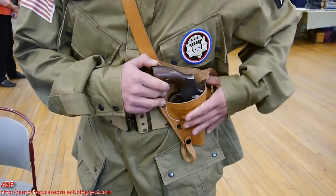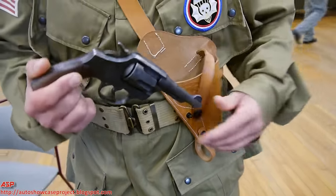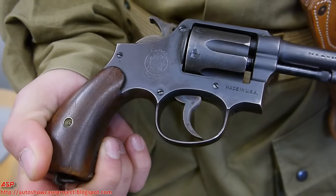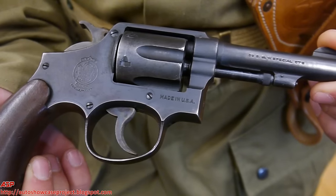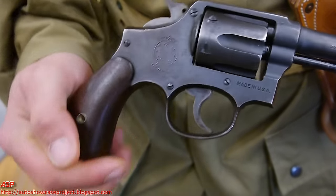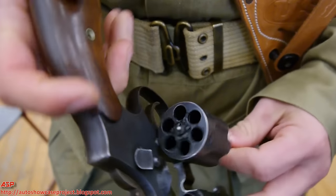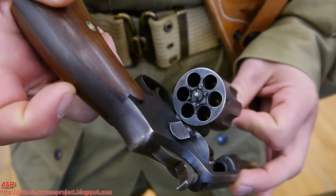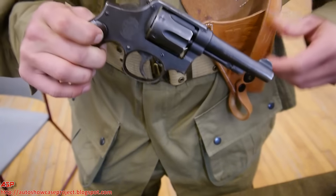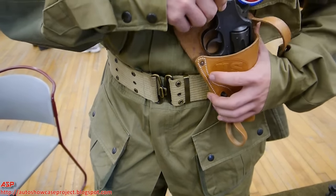In my holster here I'm carrying a Smith & Wesson Victory Model, thirty-eight caliber — six round, thirty-eight special. Just demonstrating it here — it has the ability to carry those six rounds.